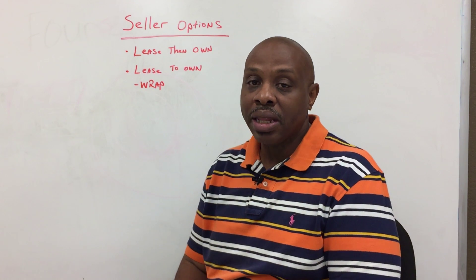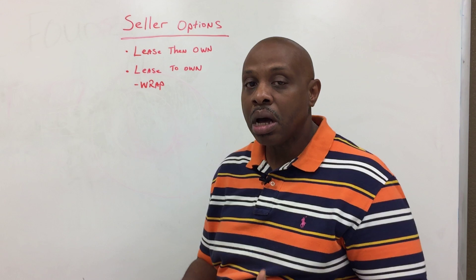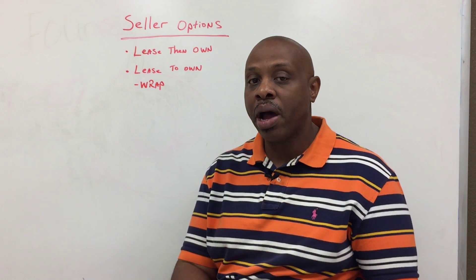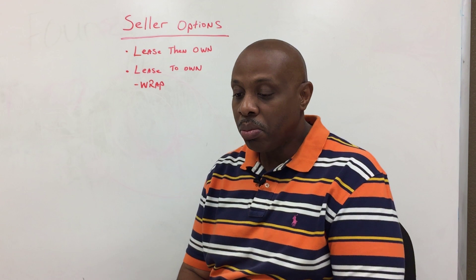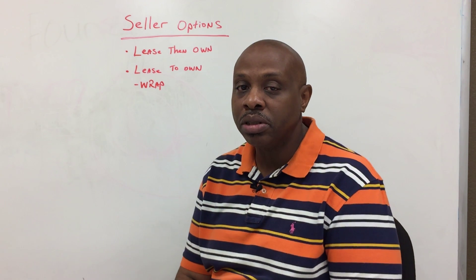In that buyer's market, that means that the sellers traditionally come up with most of the closing costs because they're trying to entice a buyer to buy their home. But there are a lot of sellers out there that don't realize that they have a couple of options in selling their home.